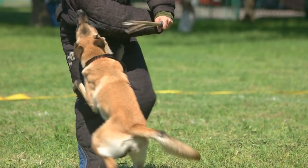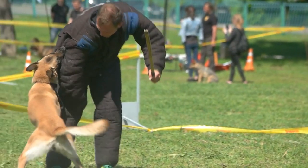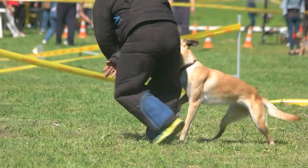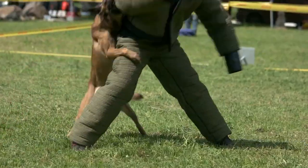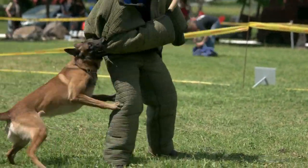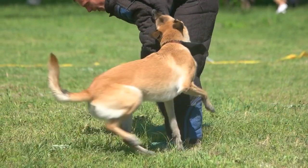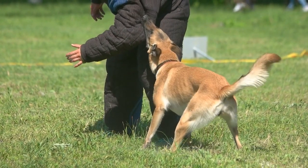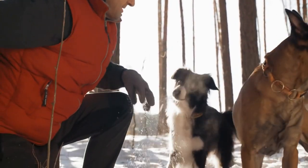Exercise-induced collapse is a condition that affects some Belgian Malinois and can cause them to collapse during or after strenuous exercise. This condition is believed to be genetic and can be diagnosed through DNA testing. To prevent exercise-induced collapse, breeders should screen their dogs for this condition before breeding them, and owners should provide moderate exercise and avoid overexerting their dogs.